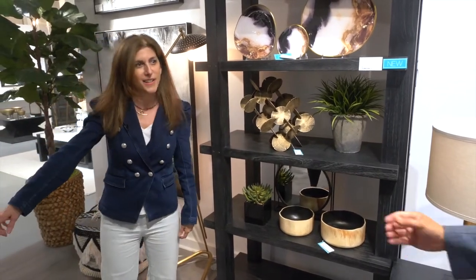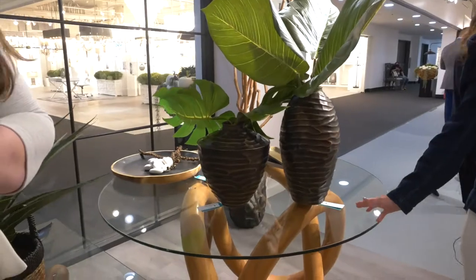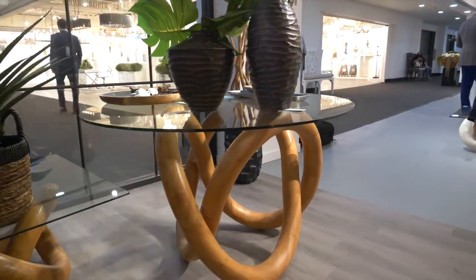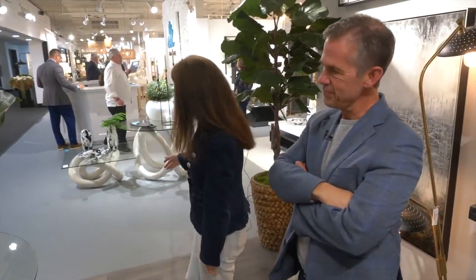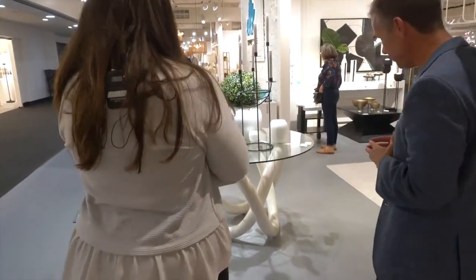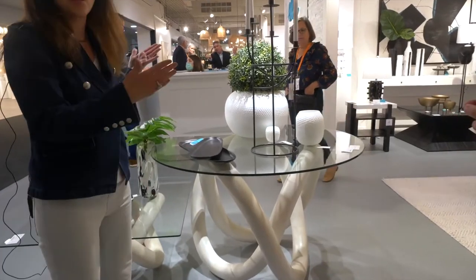Dave, this is one of your favorites, isn't it? Tell us about this. This is our knot table. It's on the cover of our brand-new consolidated catalog and offered in a couple of different finishes. And here it is also in white. It shows beautifully in white as well, which is also the entrance to our black and white story.